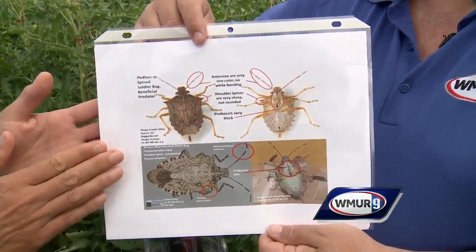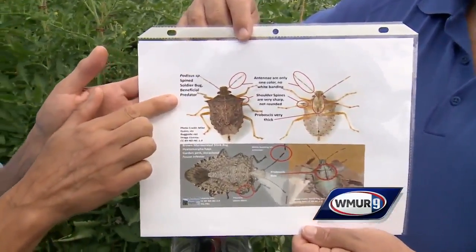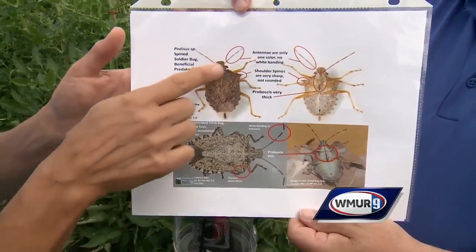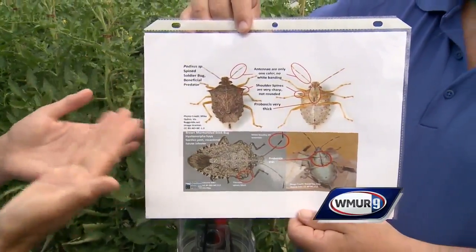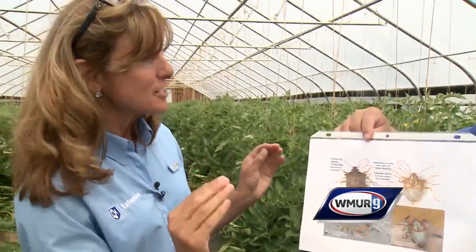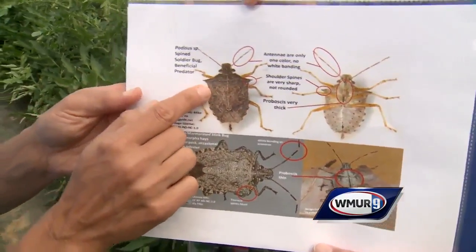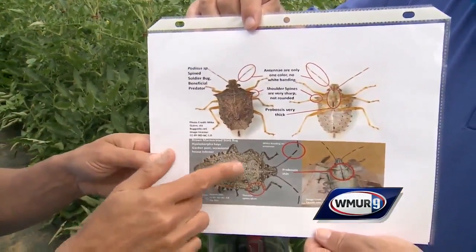I wanted to point that out — a beneficial stink bug sounds like an oxymoron, but there are. We have the soldier bug, which is a beneficial predator of other insects. So there are distinguishing features between that and the brown marmorated stink bug. On the wing or the antenna, the spine or soldier bug will have one continuous coloring, and on the brown marmorated stink bug it's got white bands on it. Also, if you look at the pronotum, the pronotum has spikes, and on the brown marmorated stink bug it's rounded.